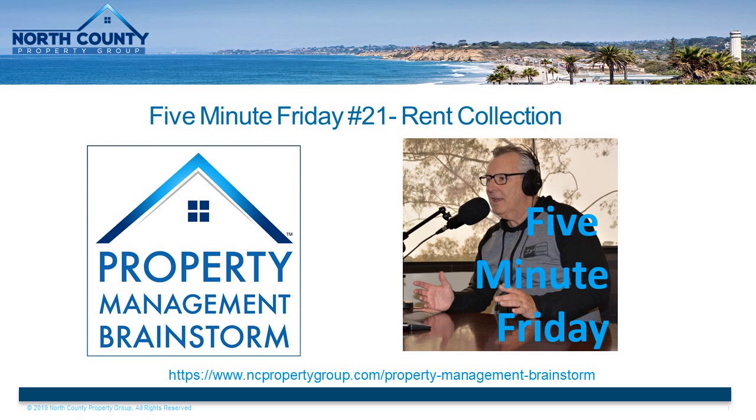Hello, property management brainstormers. It's Bob Preston here, your host, and welcome to 5-Minute Friday. FMF is a mini podcast series where I offer my best tips and advice regarding questions I frequently get from property managers, real estate investors, and landlords. I do this every Friday in five minutes or less. So if you're new here, consider subscribing to get all my quick advice and updates, and let's get started with today's FMF.